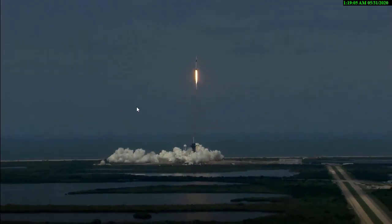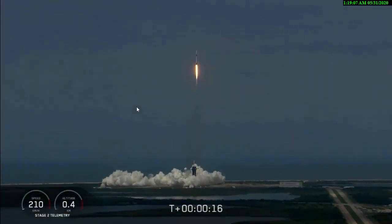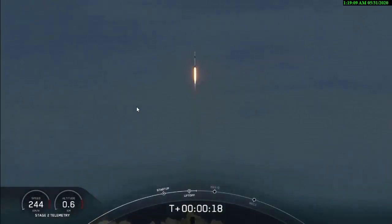And so rises the new era of American space flight, and within the ambitions of a new generation continuing the dream. 20 seconds into flight, Stage 1 propulsion is nominal.